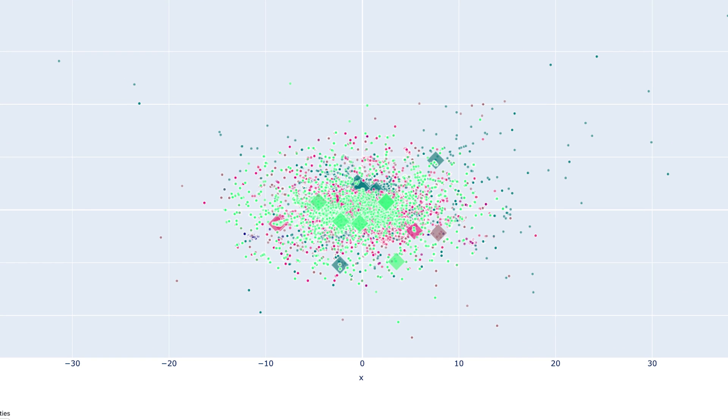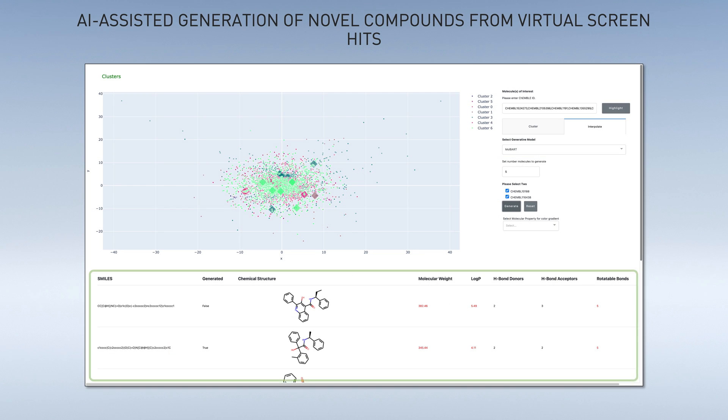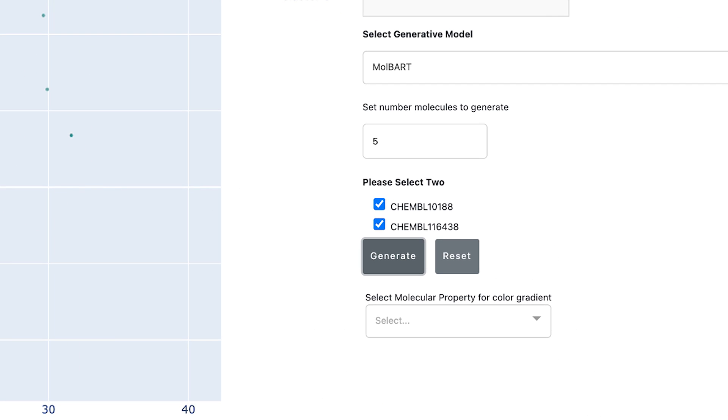Compounds identified in the virtual screen are plotted with large diamonds. They are also shown in the table, where columns with molecular properties can be added and removed. Next, two hits from the SARS-CoV-2 virtual screen are selected, and MegaMolBART infers five compounds between them in the molecular latent space it has learned.